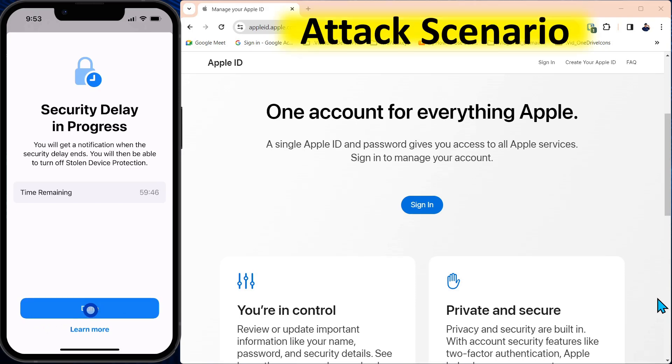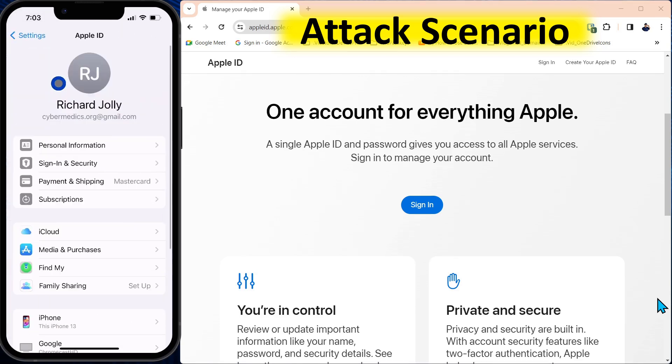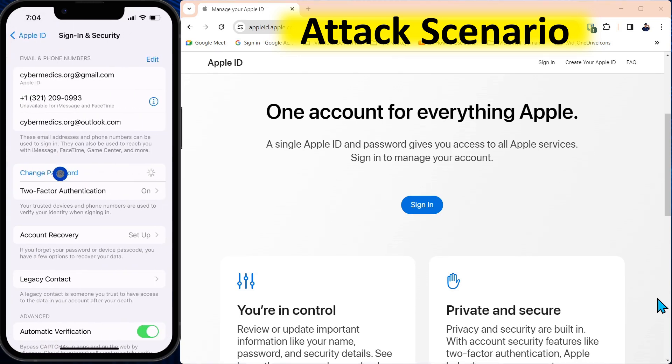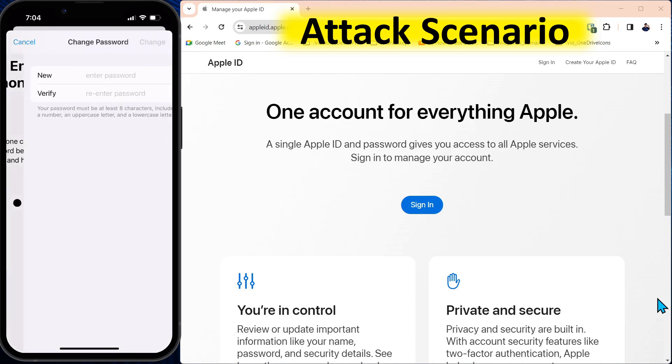Let's say they have your device — it's open. This is the scariest thing about Apple devices, and the reason they've implemented this stolen device protection: because now I can just come in here to the account ID, and under Sign-In and Security, I can come down to Change Password. All I have to do is enter that passcode again, and once I've entered the passcode, I enter a new password and verify that password — and I own the account.